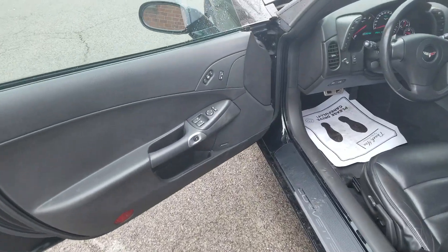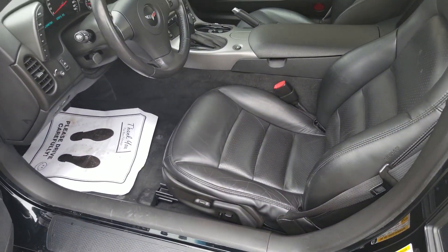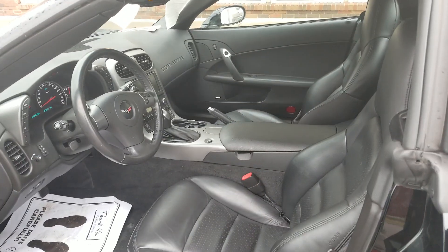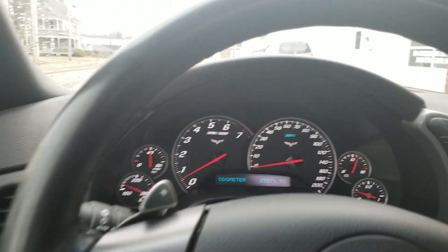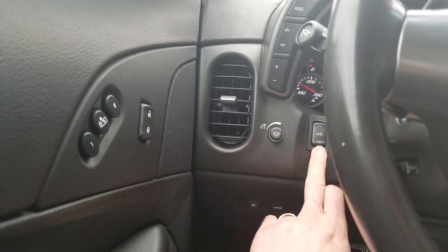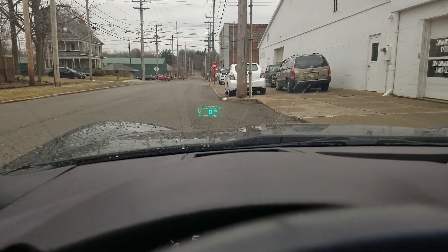And here's a look inside. You got your Bose Premium Sound, window controls, memory seats, door locks, power seat controls, and a nice look inside at the interior. Again, it is an ebony or black interior, and definitely the roof is black. There's your mileage: 25,571. Right here is your conversion button for the top. You can see you got the heads up display there.